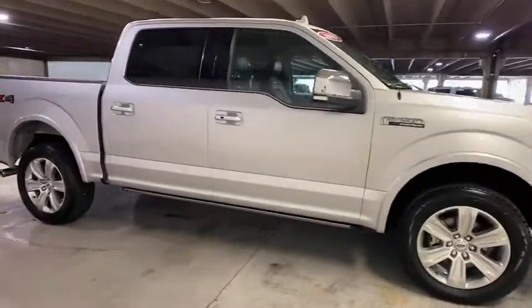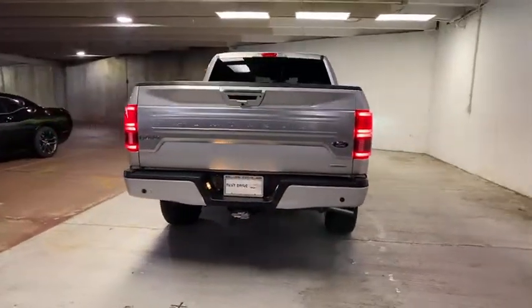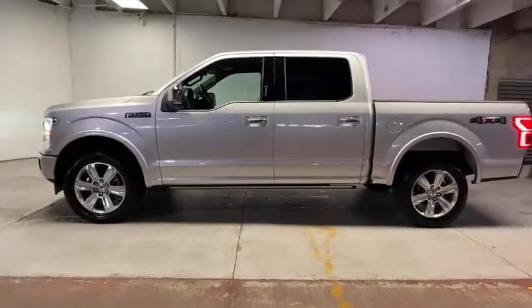Look no further than the 2019 Ford F-150. This vehicle is an outstanding buy with fewer than 45,000 miles on the odometer. This rugged F-150 is ready for work, off-roading, or a little R&R.